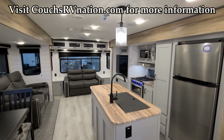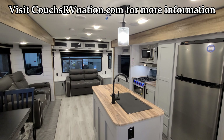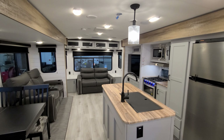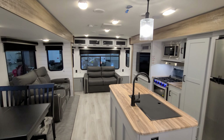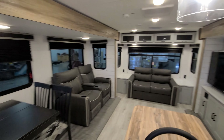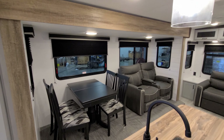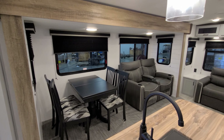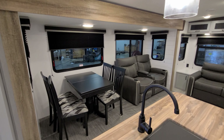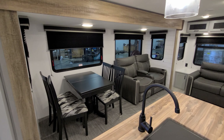We're now up inside the new 2022 North Trail 33 RETS travel trailer. We're going to start here in the kitchen and living room area and spin our way through the RV. First up, this one was ordered with a freestanding dinette — four chairs with a little bit of storage in them, and there's an extension on the dinette table.